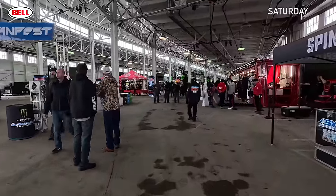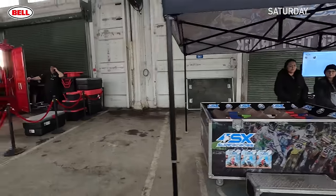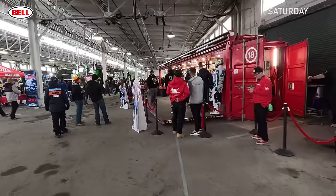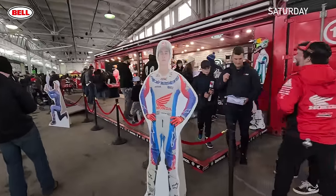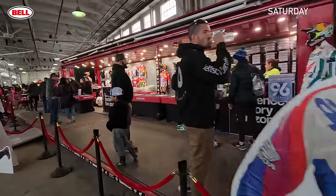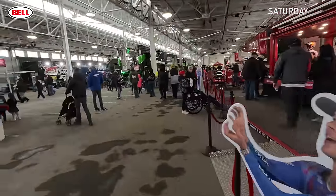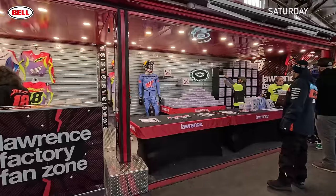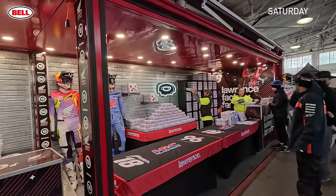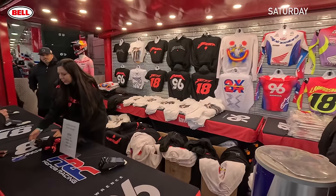These are the indoor pits — Spin Master Toys, the Lawrence Experience. I wonder how much a jersey is — maybe I'll buy one for Louise. Donuts. Jersey: 225 bucks.